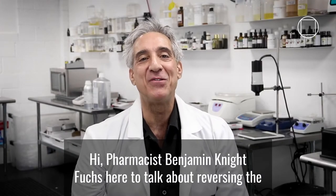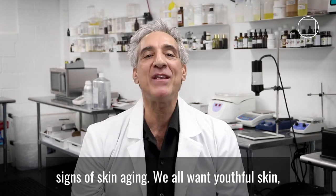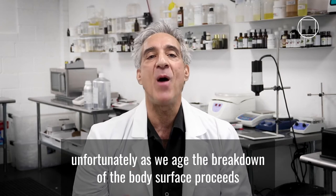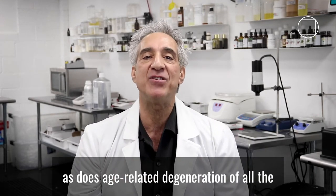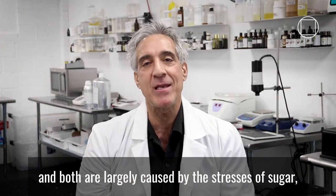Hi, pharmacist Benjamin Eifugues here to talk about reversing the signs of skin aging. We all want youthful skin. Unfortunately, as we age, the breakdown of the body's surface proceeds, as does age-related degeneration of all the organs and structures of the body, and both are largely caused by the